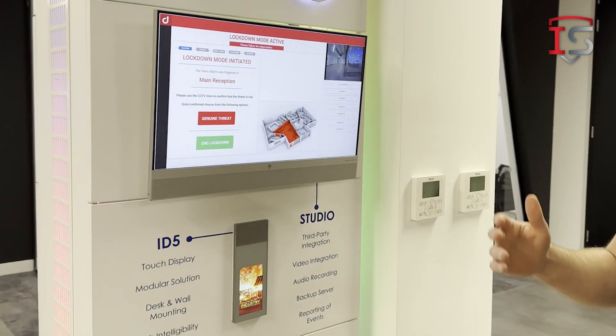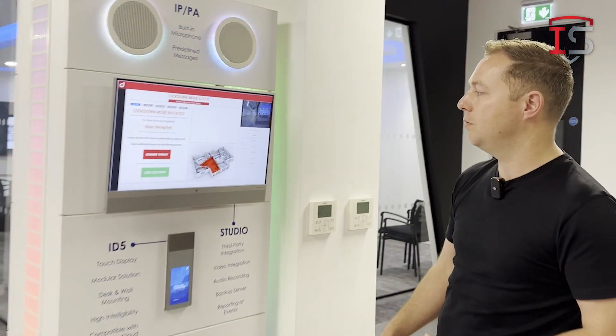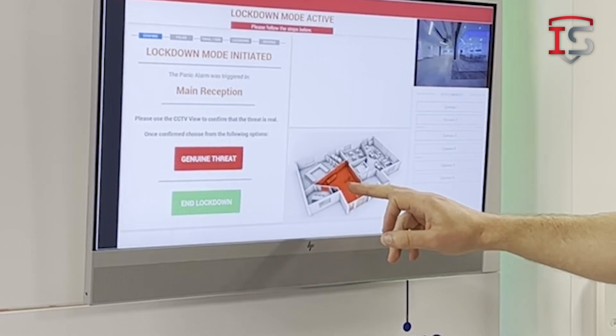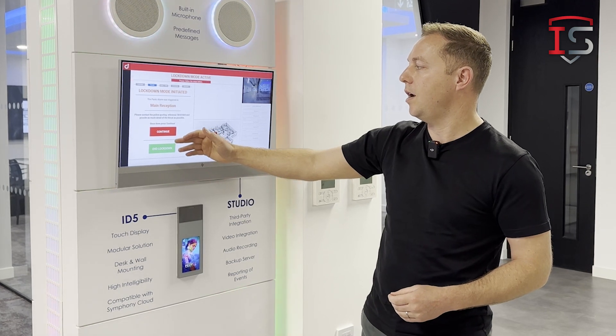For the sake of the video we've disabled the PA, but normally you would hear a public address asking you to follow the evacuation routes. The mode has switched into dynamic lockdown mode, so we can see here that there's a genuine threat — the sensor in the room and then a visual from the camera — so we can now acknowledge that this is a threat.